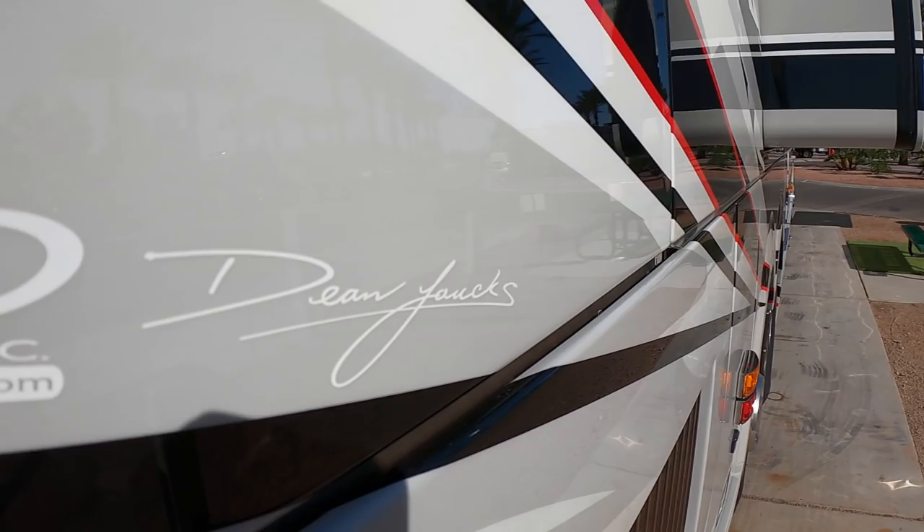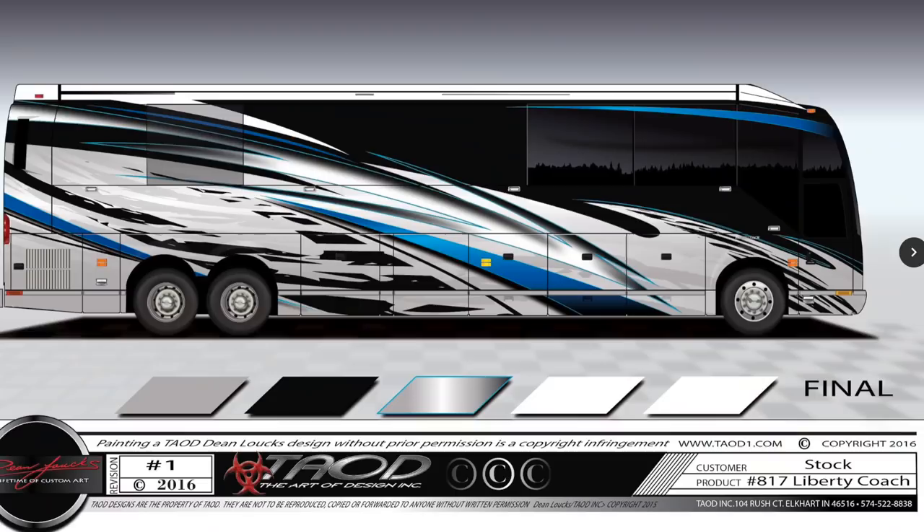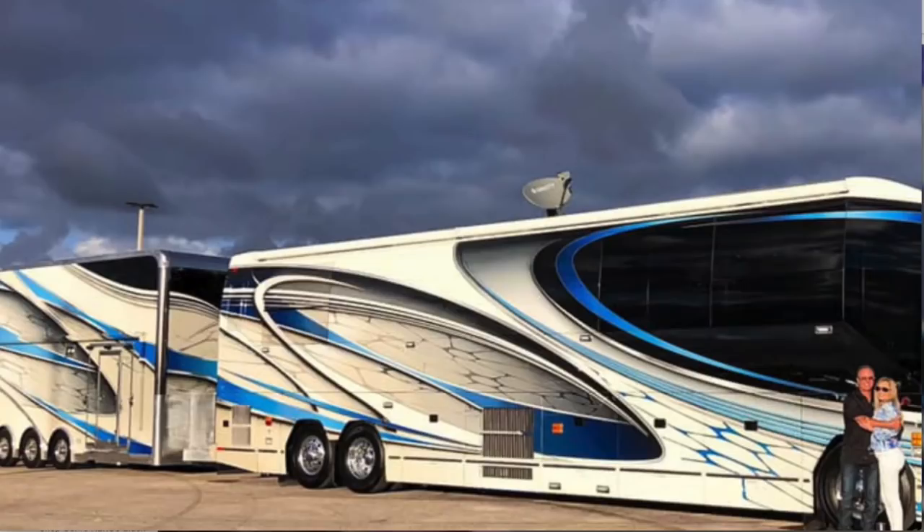Well, I think folks are excited. So I want to ask you a few questions today. Doing a color change — you're going to go above and beyond on this. Do you have people that just bring coaches to the Art of Design for just color changes? That's a common thing. Somebody will buy an older coach, 2012 or earlier — we did not paint every coach. So if an older coach was purchased from Liberty and you'd like a color change on it, we can do that.